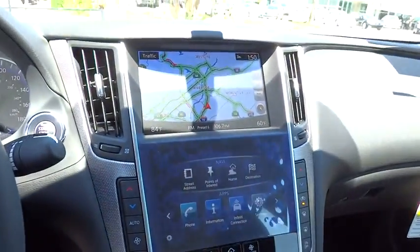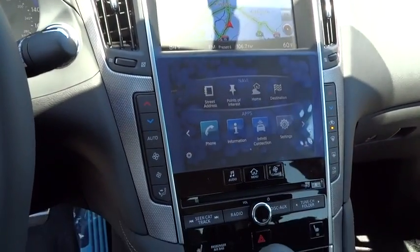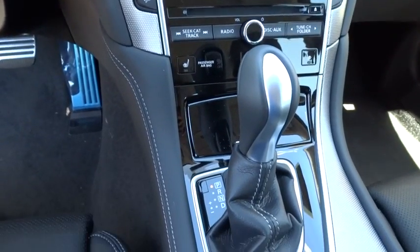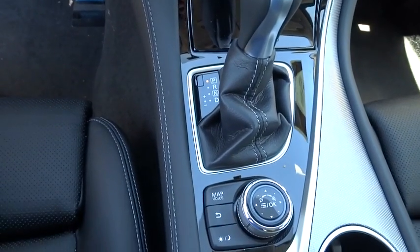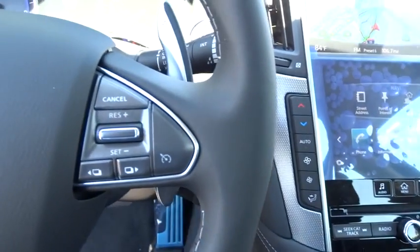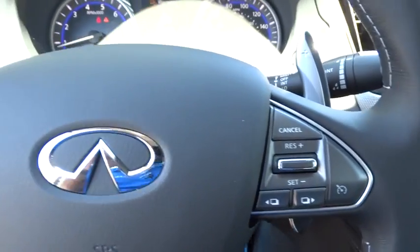Aluminum wheels, keyless entry, auto dimming rear view mirror, PPO, cruise control, floor mats, four-wheel disc brakes, climate control, premium sound system, universal garage door opener, rear defrost, AM FM stereo radio, and passenger airbag.